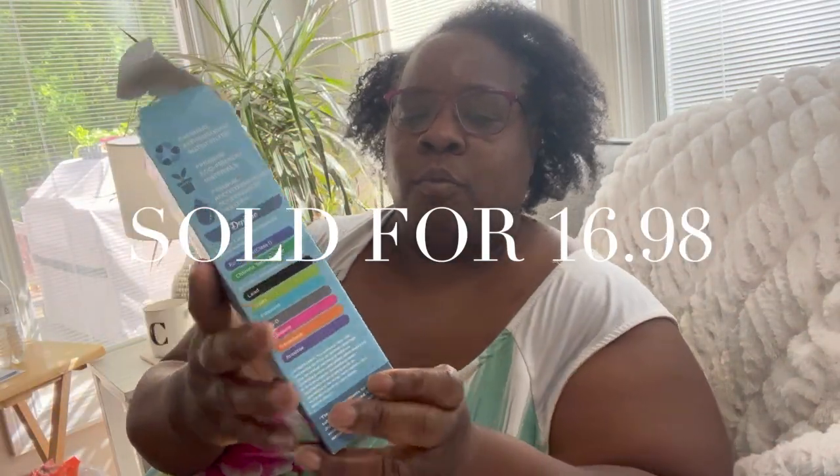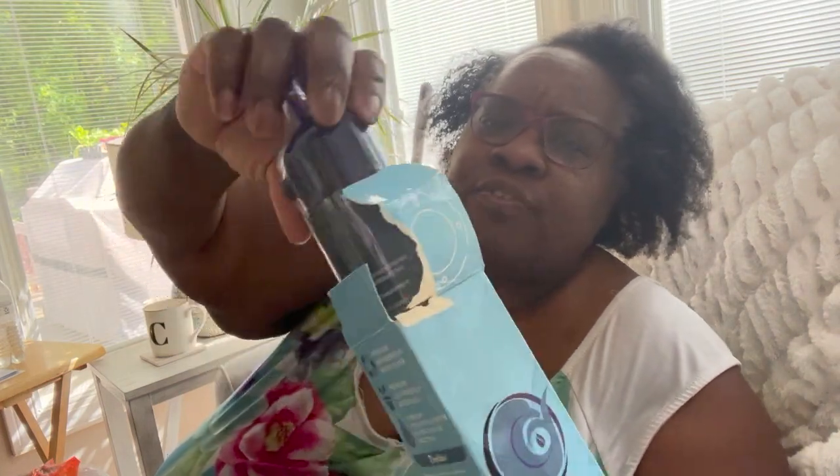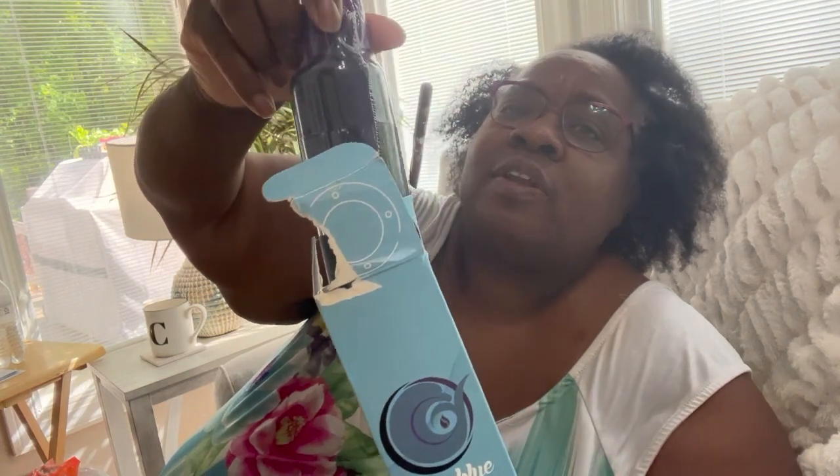Next we have an open-box water filter, $0.50. As you can see it's still in the plastic — spanking brand new. These are going for about $15 to $20, but for $0.50 you can't beat it. It's a damaged open box but it's new — still in the plastic, never been used.